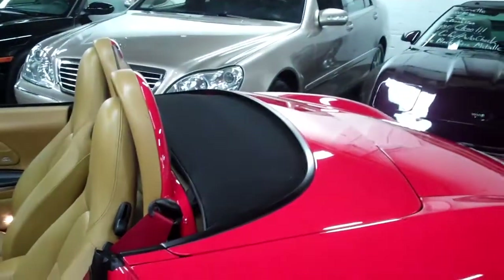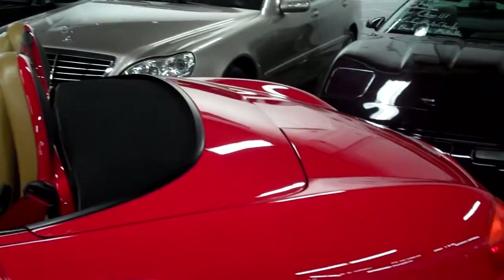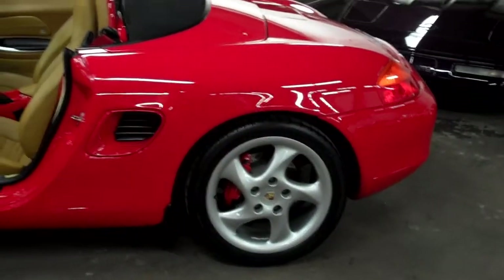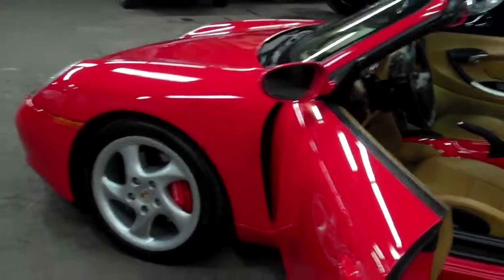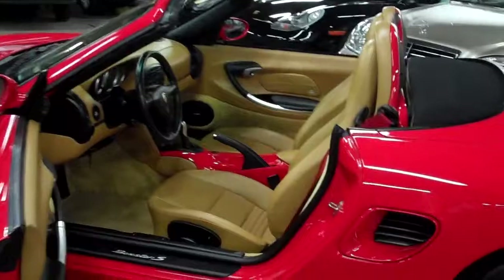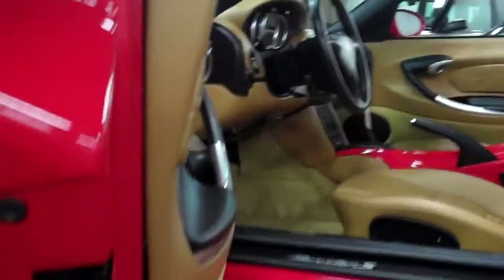Speaking of the top, the top is in great shape. It does have a plastic rear window which is very clear, as you can see in the pictures. There are really no reservations about this car. Drive-wise, I've put a couple hundred miles on the car myself, and I had a smile on my face the entire time. We get 911s in all the time, and this car is an absolute pleasure to drive.